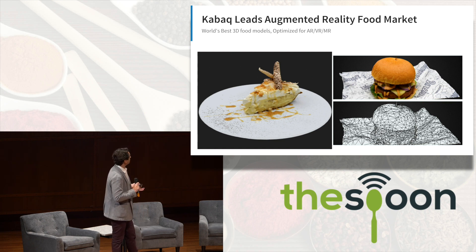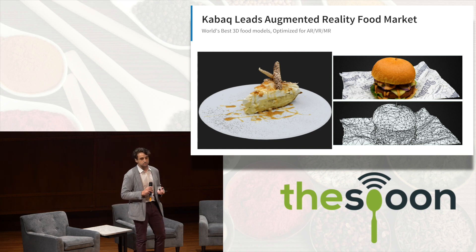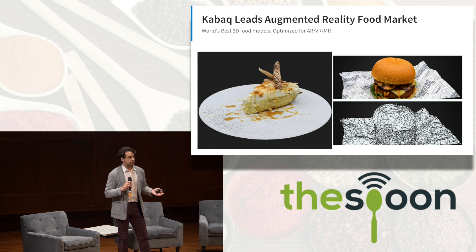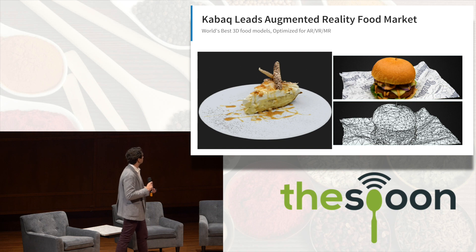We create experiences ranging from in-restaurant to catering, and we integrate into Snapchat, Facebook, and the web. We are working with large food brands like Domino's and Dunkin' Donuts, down to smaller scale chains and catering. I'll take you through some videos of these experiences.